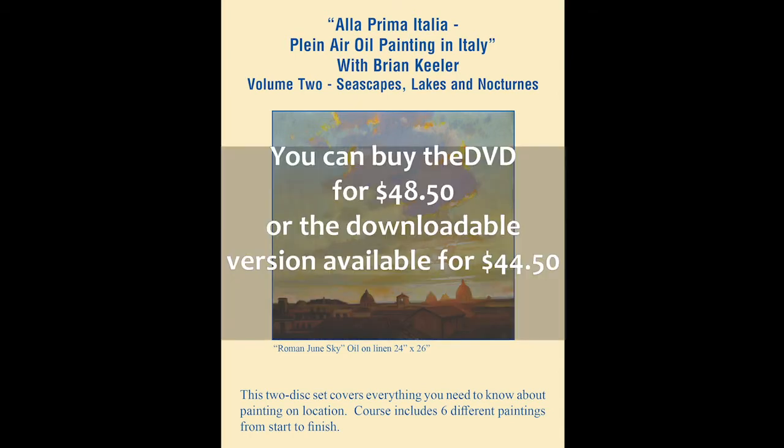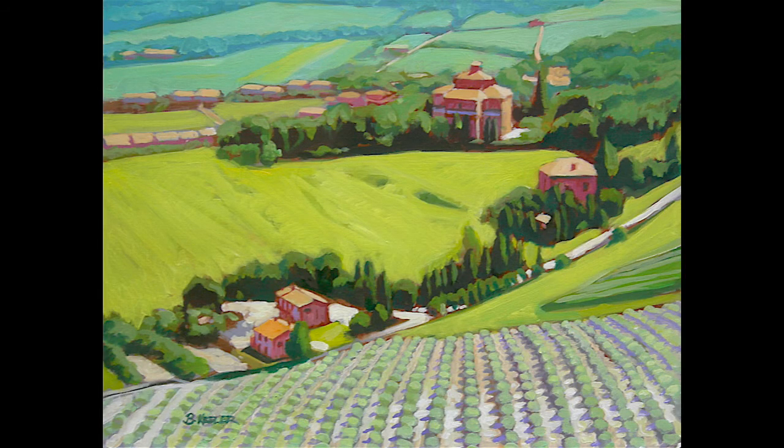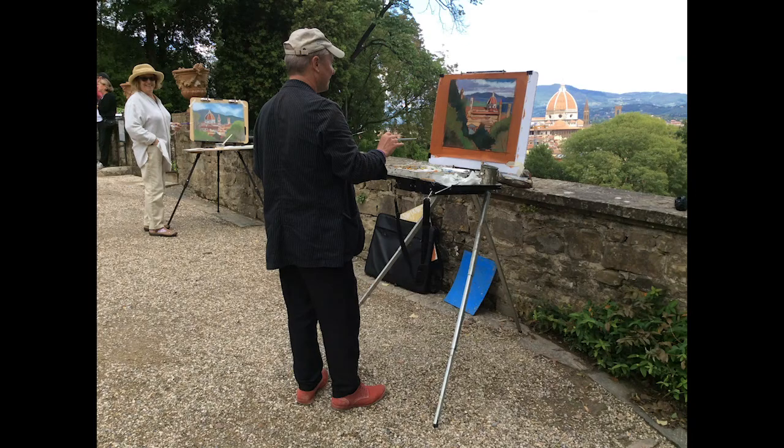Reasonably priced, these videos are available as instant download for $44.50 or as a DVD for $48.50. So start your learning process soon with these plein air painting videos and begin to explore your own creativity.